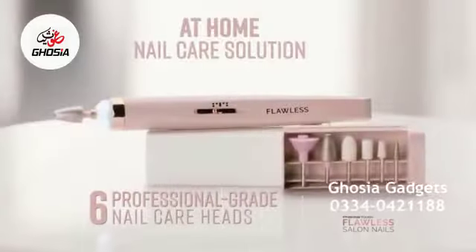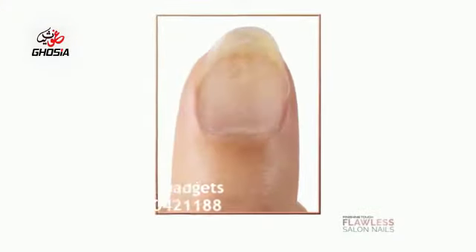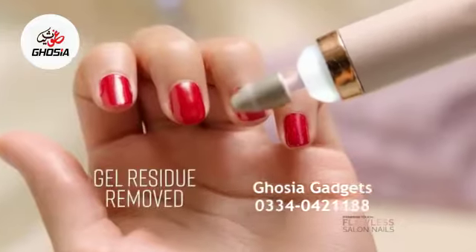With six professional-grade nail care heads, Flawless Salon Nails help smooth unsightly ridges. Chipped nails are now perfectly shaped and filed, rejuvenate damaged nails, and remove gel residue easily.